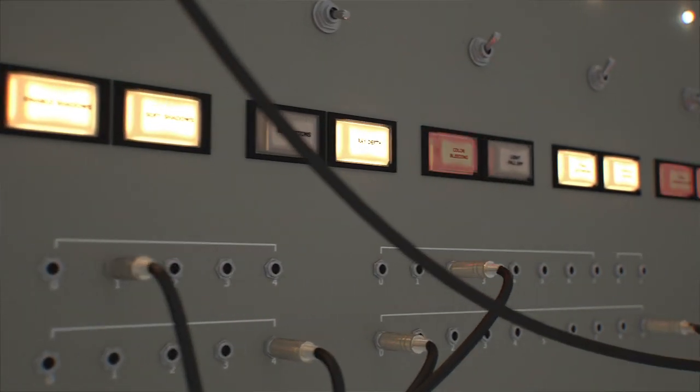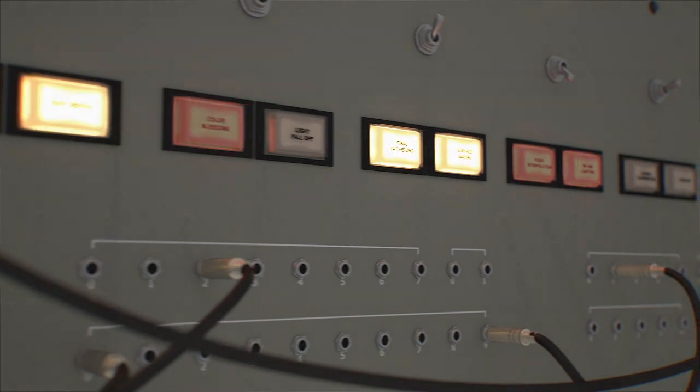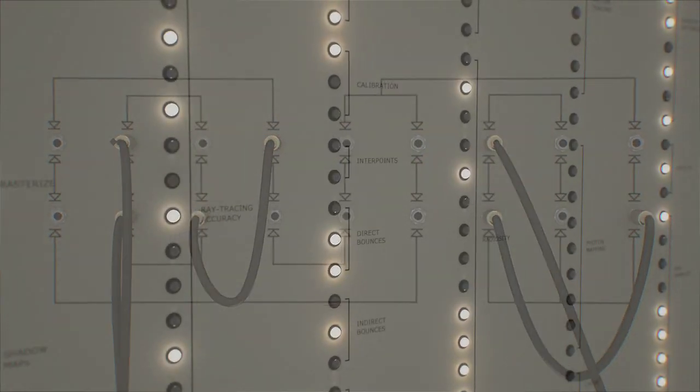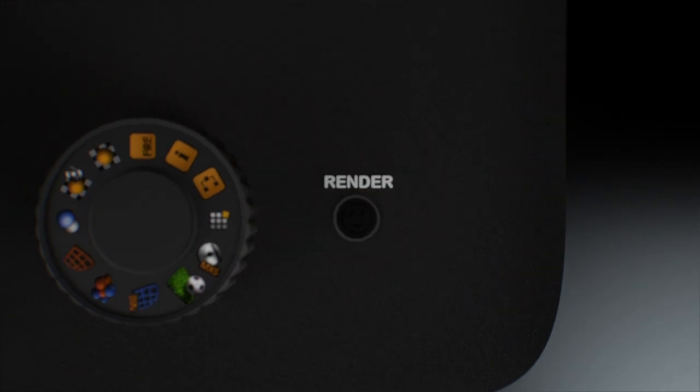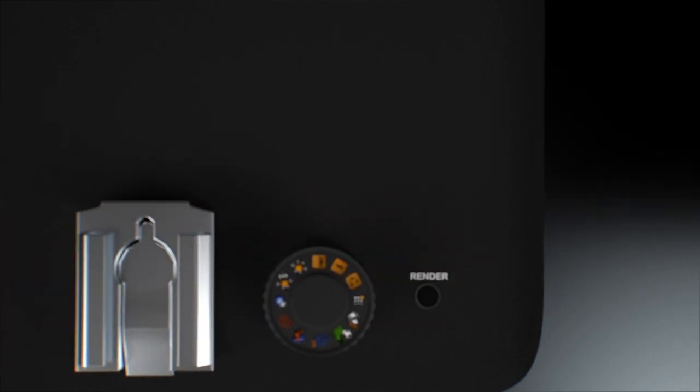Unlike other renderers that require endless tweaking, counting bounces or choosing algorithms, Maxwell has simple settings. You can just hit render and then forget the rest. Maxwell does all the technical stuff for you, so you can just focus on being creative.